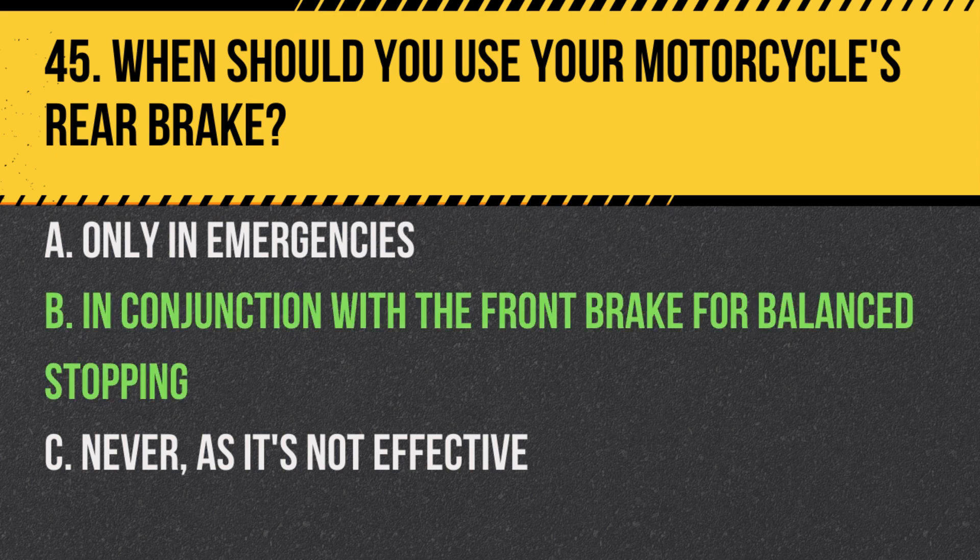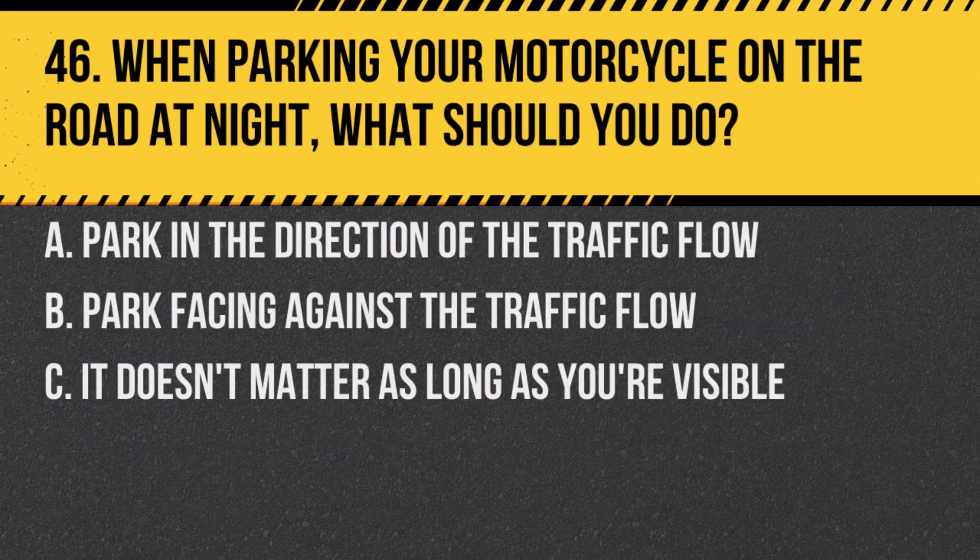Answer: B. In conjunction with the front brake for balanced stopping. Using both brakes provides the most effective and controlled stopping power.